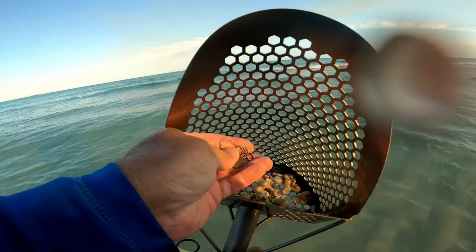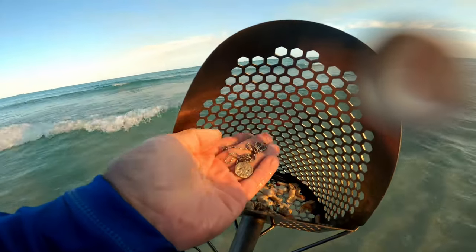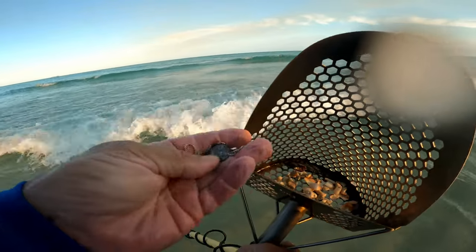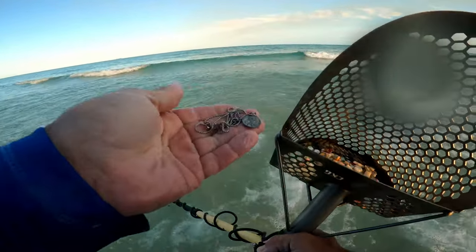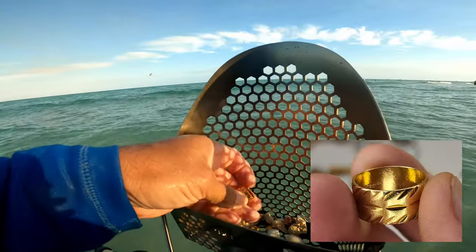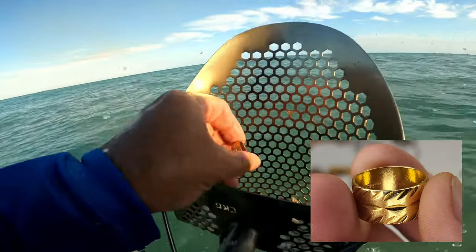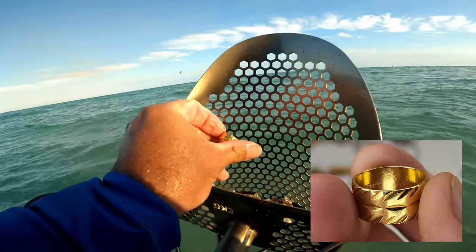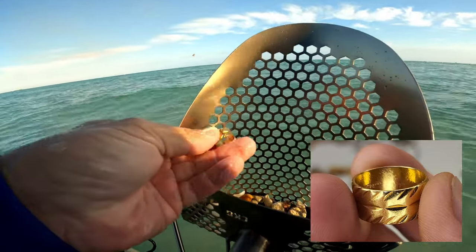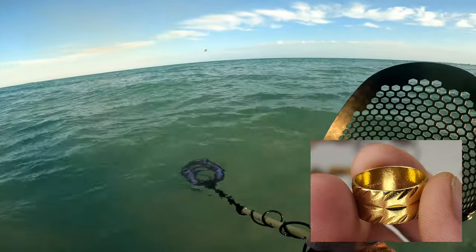There's a stamp on the back. Still linked. Let's check that out — that's pretty cool. Oh, that was a school. That's kind of good. I can see the marking but I can't read it. That looks real good. Gold ring today — it's going on my carabiner.